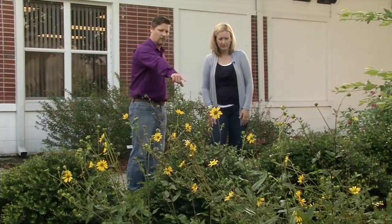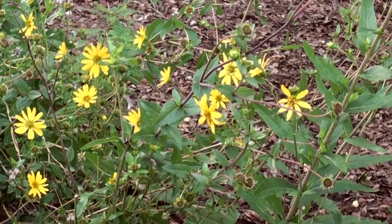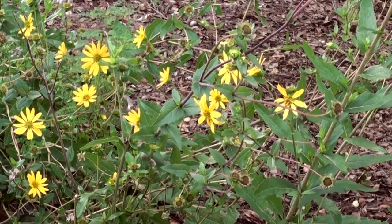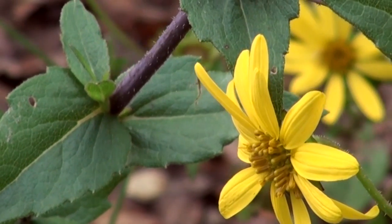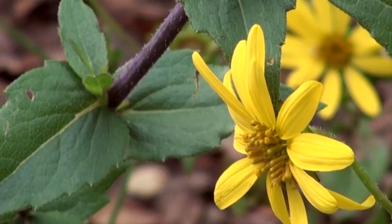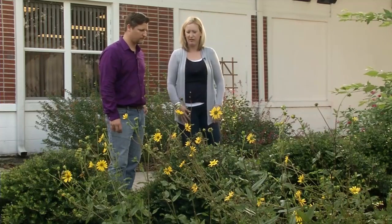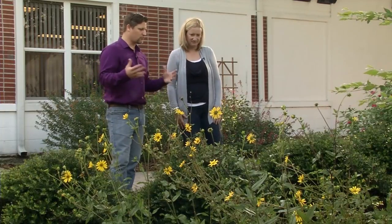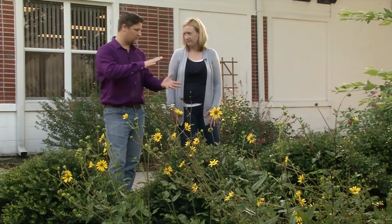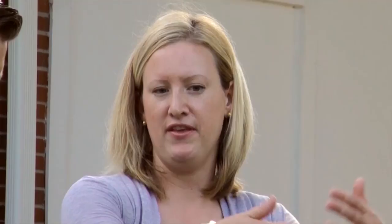I see some really beautiful yellow flowers here. These are a native wildflower — this is rosin weed. With the wildflower, some of them tend to spread a little bit. You can trim them back and they'll be continuous bloomers all summer.